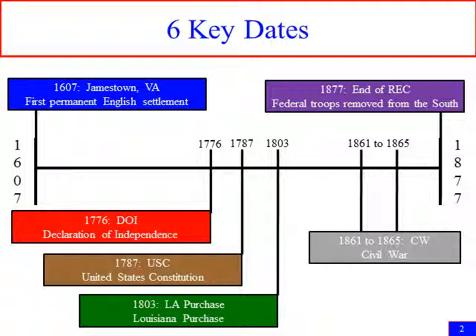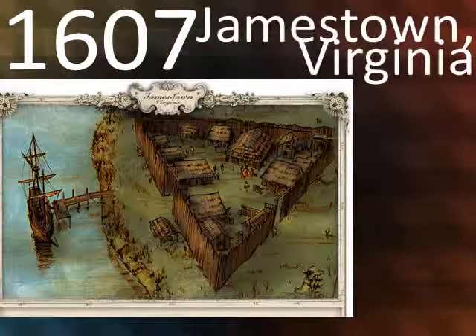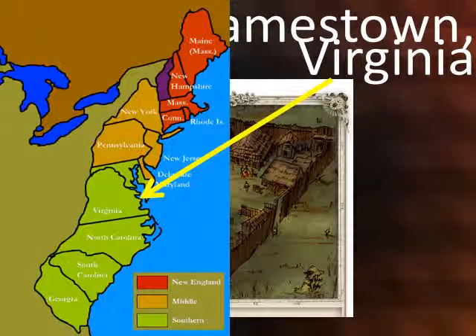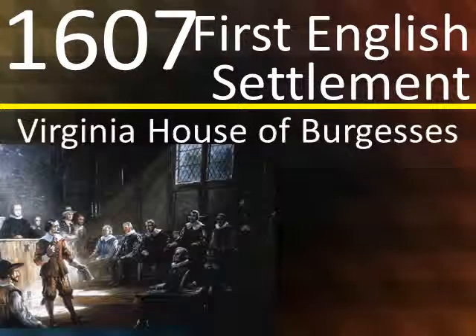1607 was England's first successful colony — Jamestown, Virginia. Virginia is right here. In 1607, Jamestown was the first English settlement. This first English settlement also made the first representative government, the Virginia House of Burgesses.